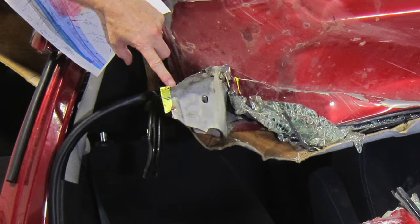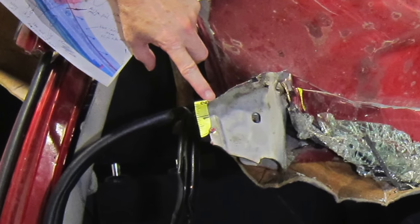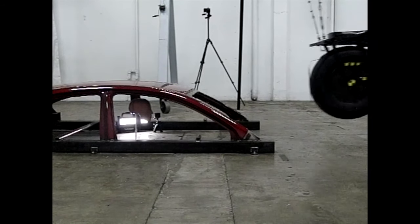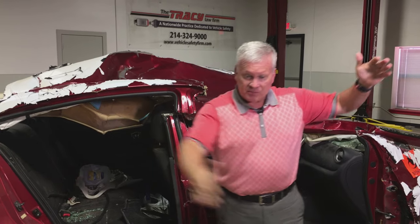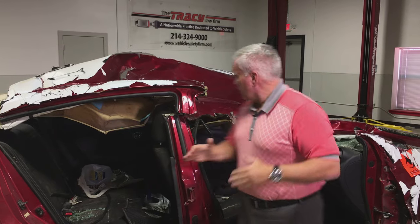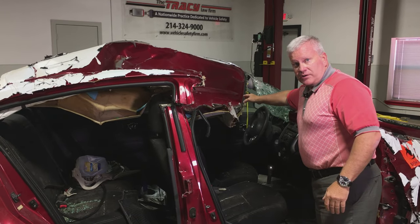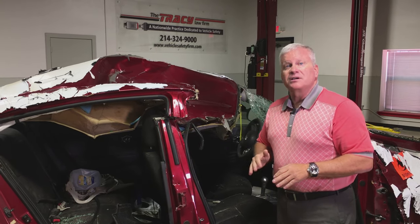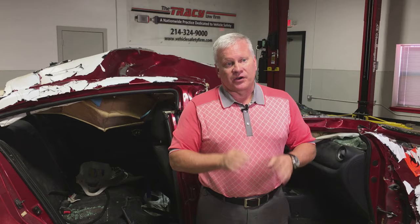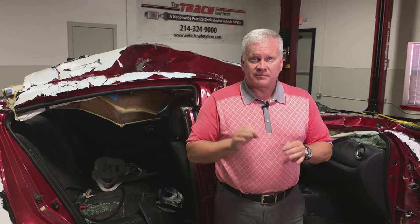We then went one step further and asked the following question: how did this vehicle perform when it was involved in a crash test where the structure of the roof was analyzed between the pillars? We wanted to see testing where an object — a pendulum device — was swung, dropped, or propelled into this structural member called the header. Amazingly, there was no testing performed at all by Nissan.